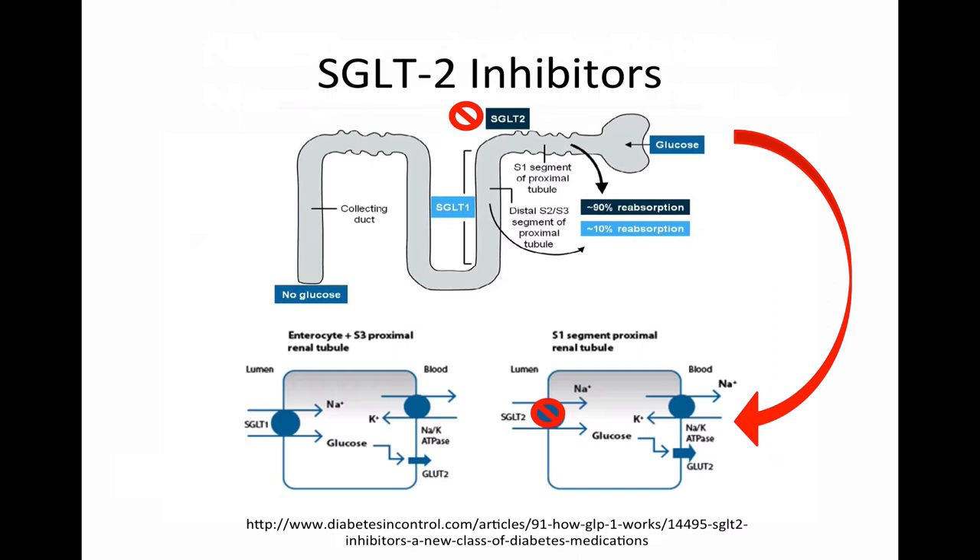Due to its renal mechanism, use of canagliflozin is contraindicated in patients with a creatinine clearance less than 30 mL per minute. There is also limited data suggesting benefit in patients with creatinine clearance less than 45 mL per minute. Now that we understand how SGLT2 inhibitors regulate glucose in the body, let's examine the efficacy and safety of these agents to determine their role in diabetes management.